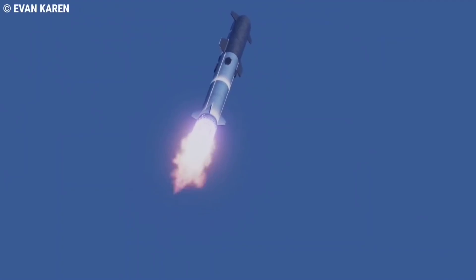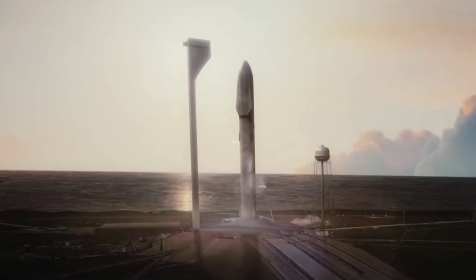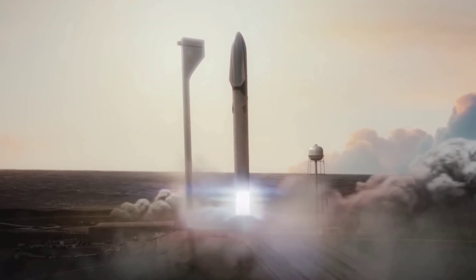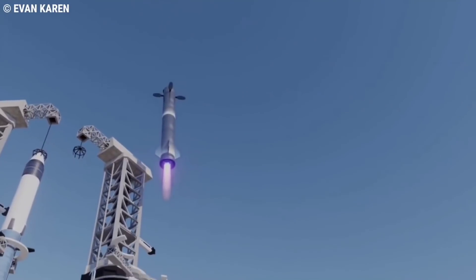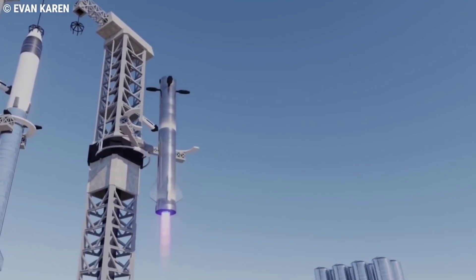The Starship booster, the largest flying object ever designed, will be caught out of the sky by the launch tower. This is a big step forward, as reflight can be done in under an hour, Musk said earlier this year. The ideal scenario, in his opinion, is catching Starship in a horizontal glide with no landing burn, although that is quite a challenge for the tower.